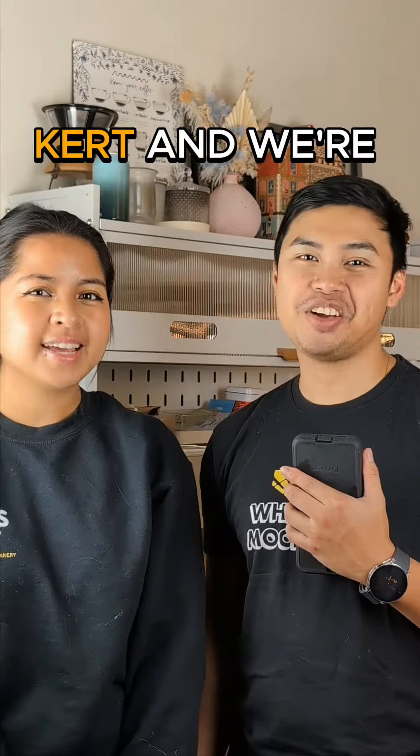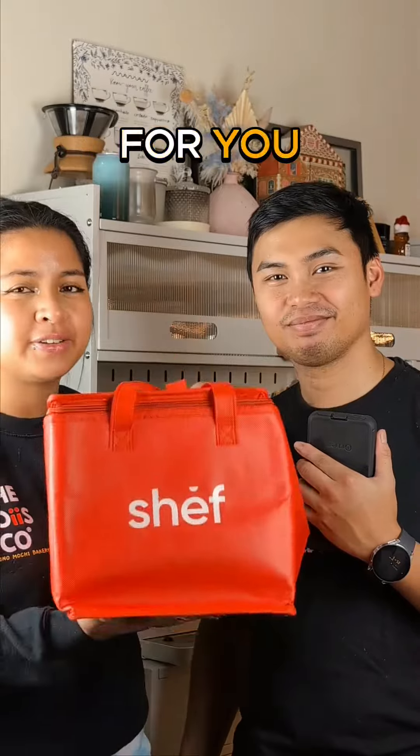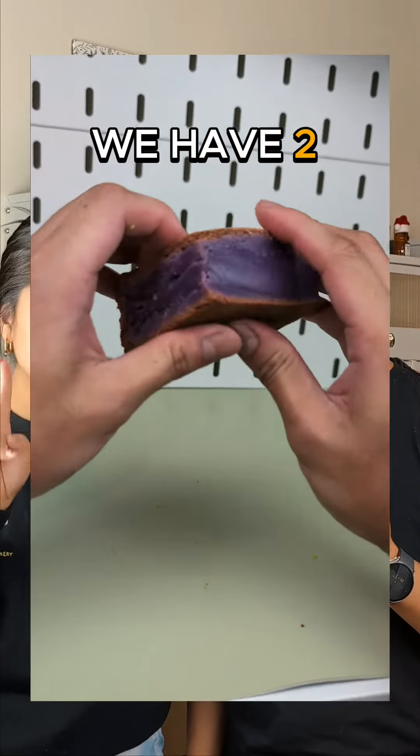What is up, Mochi fam! It's Raivi and Kurt and where the boys go, and we have a new goodie for you. For all of February, we have our Mahakita Berry Mochi box.